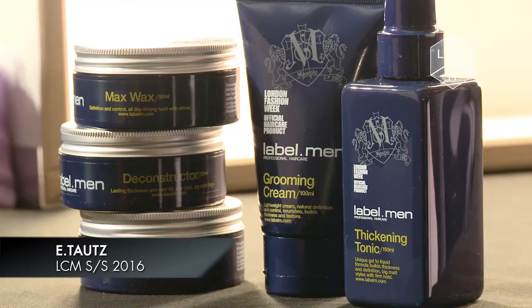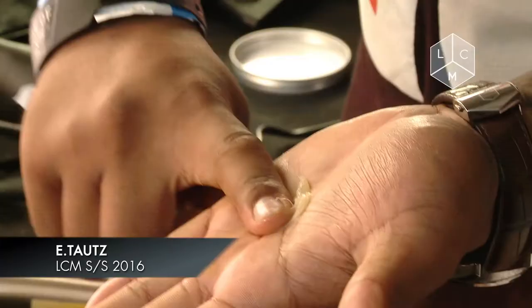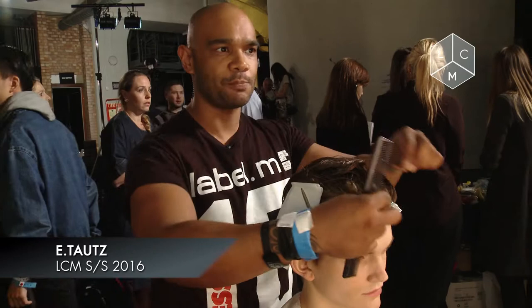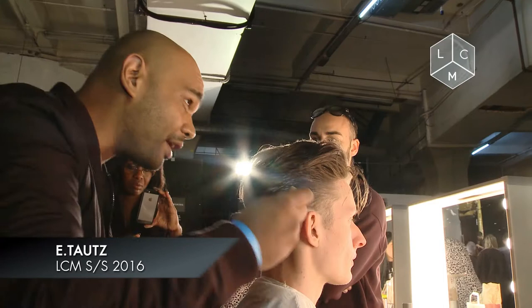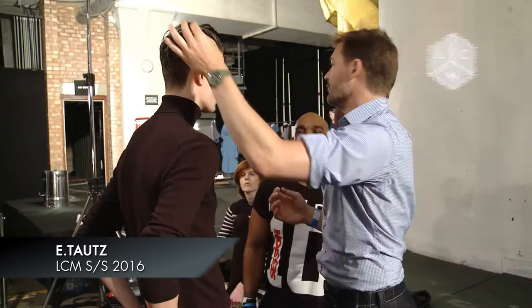Then we ended up working with the Label M Max Wax, working it all throughout the whole of the hair to give this wet, sleek, shiny look. You can see here just piecing it through, working with the clips to get a slight bend towards the hair — so something's a little bit more undone and unfinished. Then finishing it off with a little bit of hairspray just around the top area and all throughout the sides and the back, just to start to set the actual hair itself.